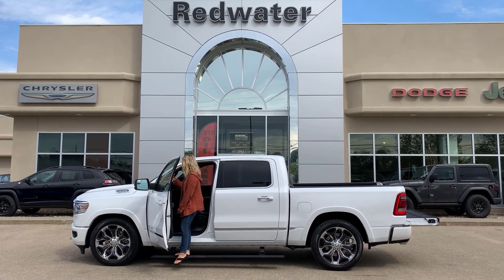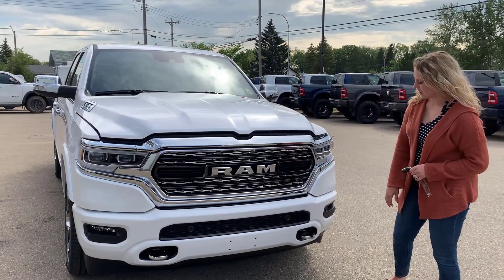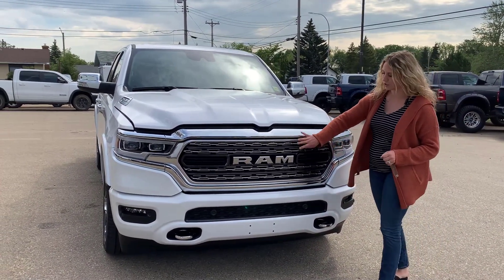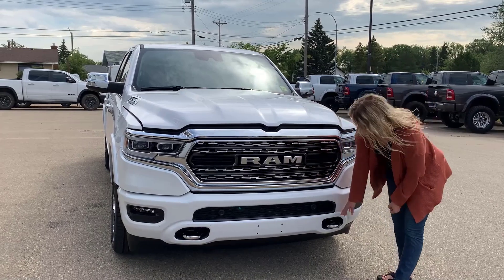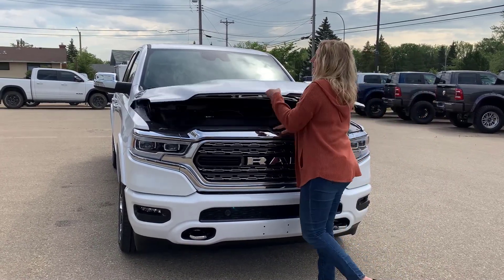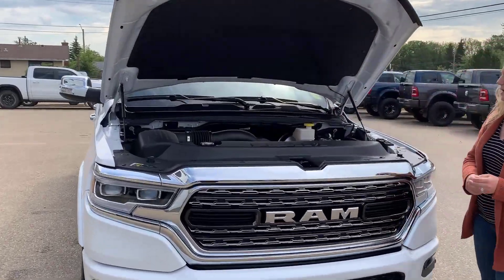Up at the front of the truck, you have your color matching bumper and built-in park sensors. You have lots of flashy chrome on this truck — your grille is chrome, all of your badging is chrome, and your tow hooks are also chrome. Underneath the hood, you have the 5.7-liter Hemi.